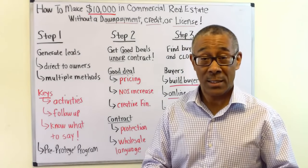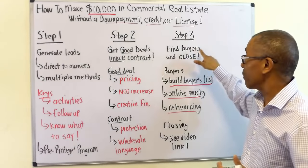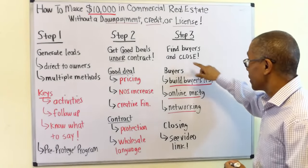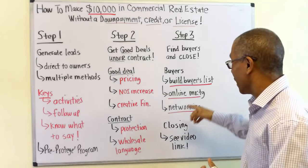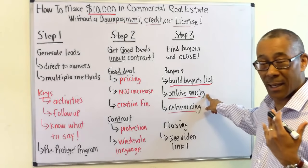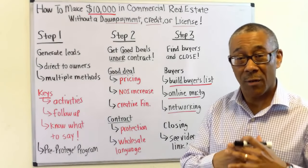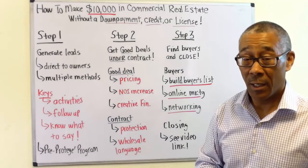If you do step one and step two very well, it makes step three much easier. Step three is finding buyers and closing the deal. How do you build your list of buyers? We're going to show you how to build a buyer's list by going online. Today, online marketing is probably the major way — just advertising or marketing your deal online — and you can build a pretty huge buyer's list in a very short amount of time.